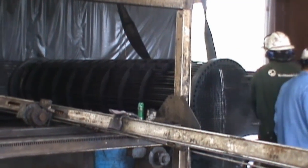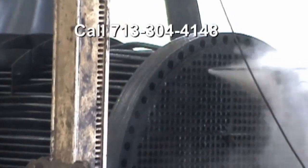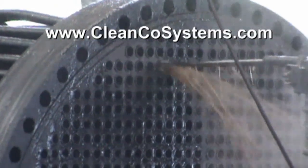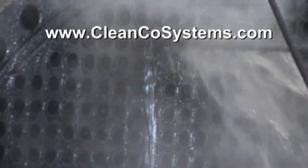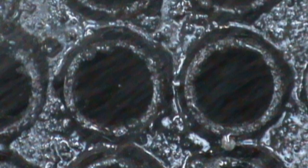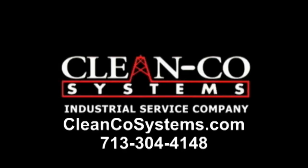For more information on the industrial and emergency services of Clean Co. Systems, call 713-304-4148 or visit www.cleancosystems.com.